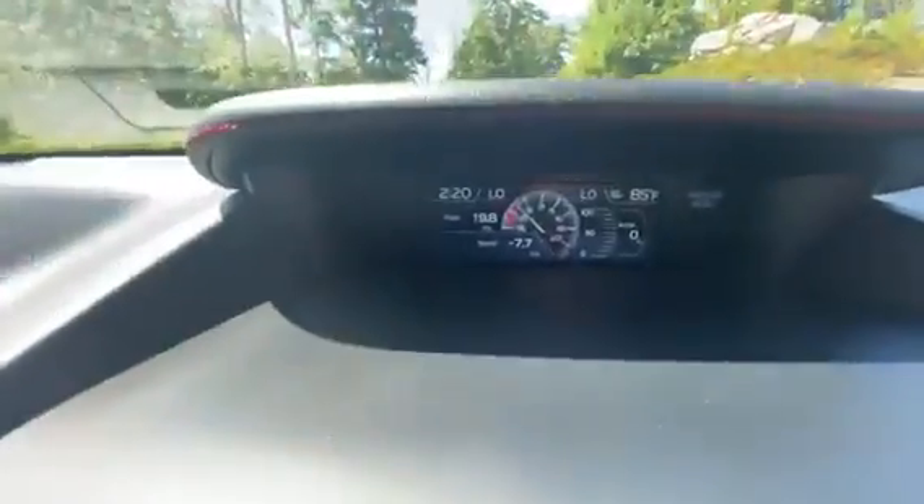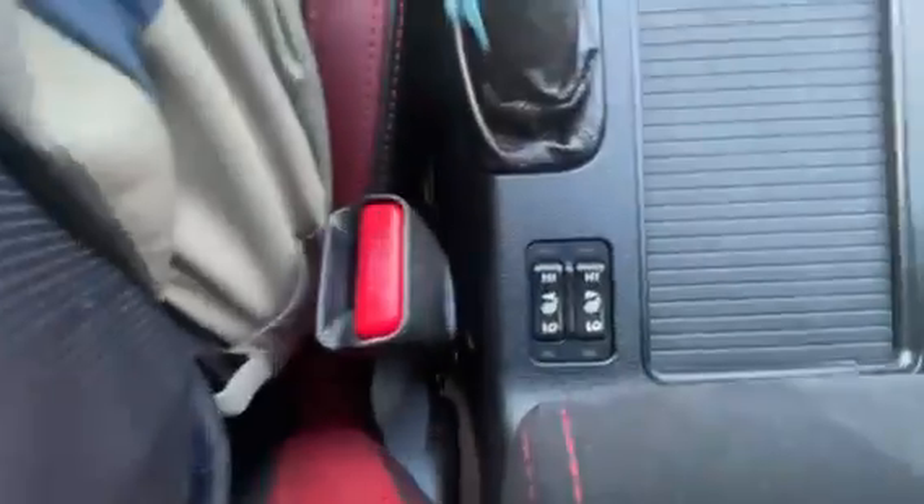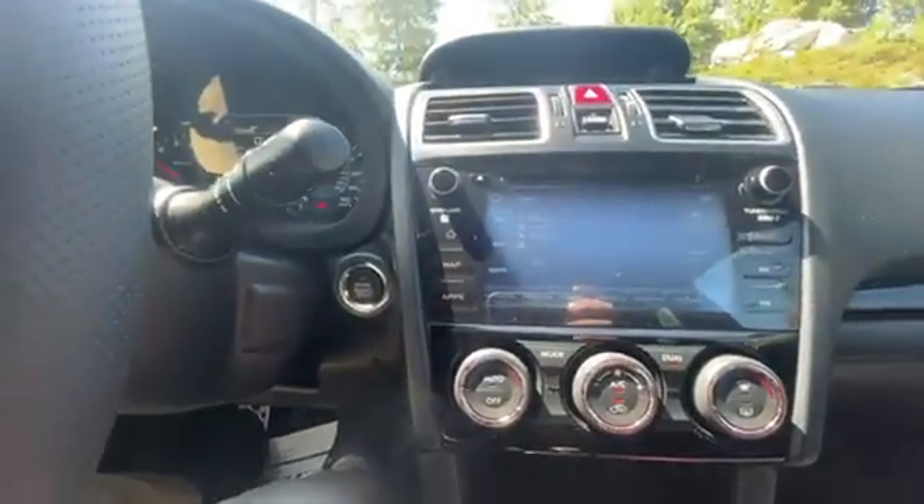Up top you've got all your turbo pressure gauges — you can see how the car is going to drive. You have your heated seats, climate control, and your Bluetooth radio. Only 24,000 miles on here.